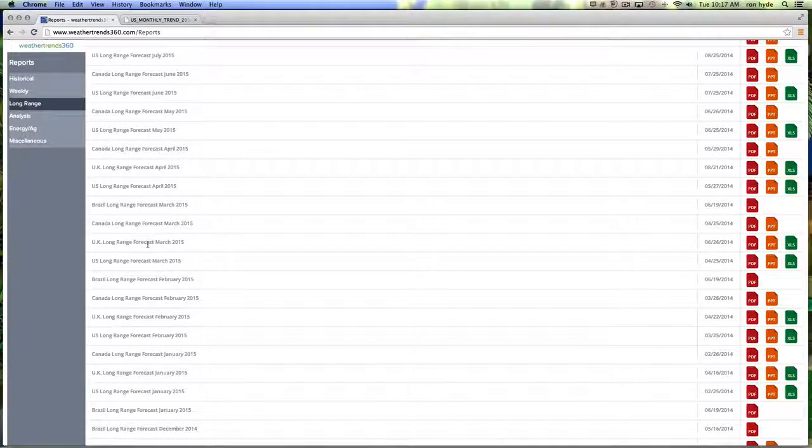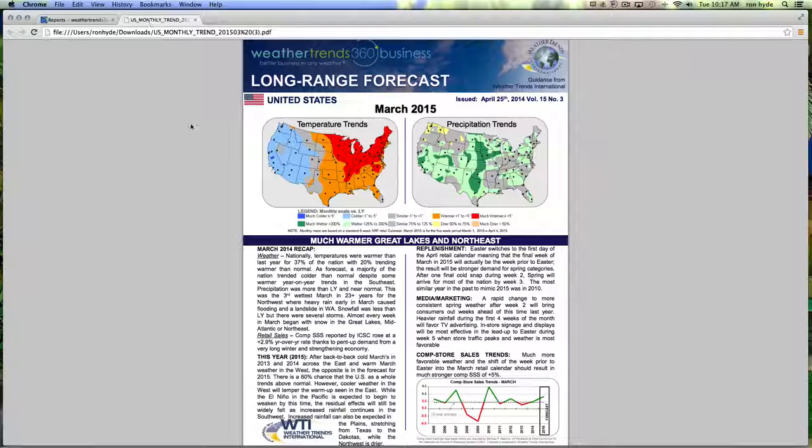Next up, long-range reports. For our purposes here, we're going to go U.S. long-range forecast, March 2015. We've already downloaded the PDF of March 2015 — we're hoping for a warm-up. This March 2015 temperature map shows warmer to much warmer in the eastern two-thirds of the United States, cooler in the west year-over-year, and wetter than last year in the west as well as the central United States.